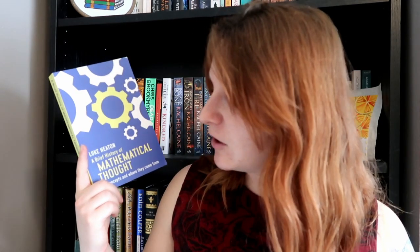Now we're going to talk a little bit about the history of mathematics, and for that I have A Brief History of Mathematical Thought by Luke Heaton. Math is something that a lot of people don't enjoy thinking or reading about, but this is a really great book for opening up maths and seeing the human side of it — where did a lot of these ideas come from?